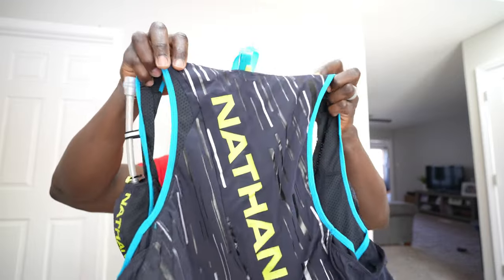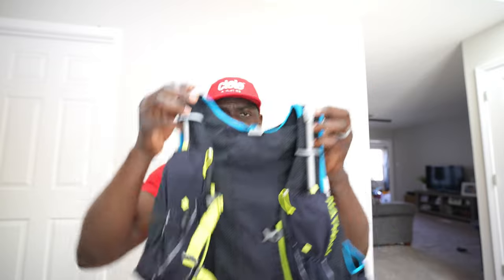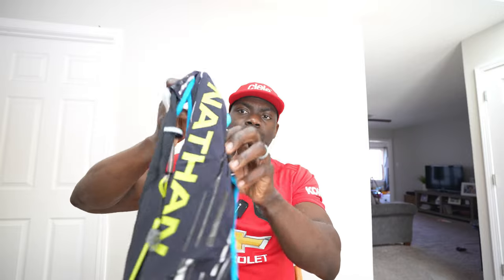I just got this vest yesterday — the Nathan pack. It has 25-ounce soft flasks on each side and compartments for valuables. I'll need to check the race's required gear list since some sort of water system is mandatory — it's going to be hot out there. This is extra large; it felt a little small when I tried it on, so we'll see how it feels tomorrow. Should be enough for a 50-miler, but we'll see about a 100.